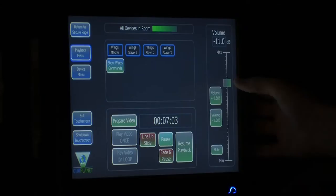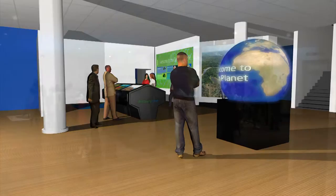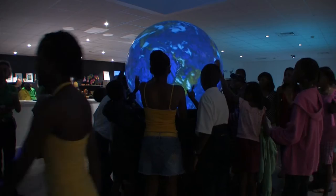The exhibits also had to work under a central control system. Upon entering the centre, visitors can try the interactive sphere, which runs several bespoke applications that are both fun and informative.